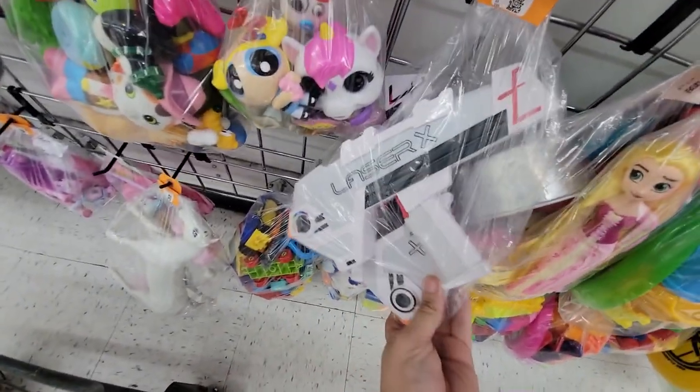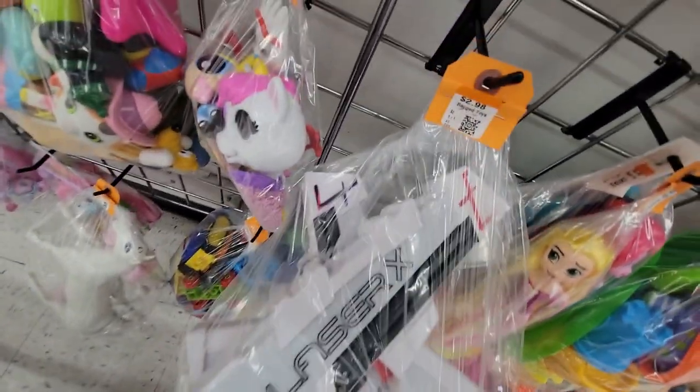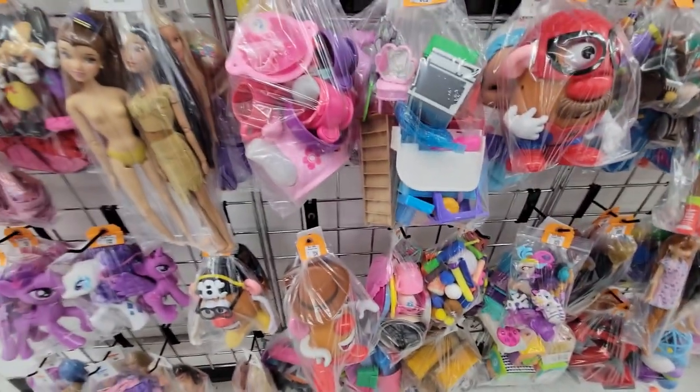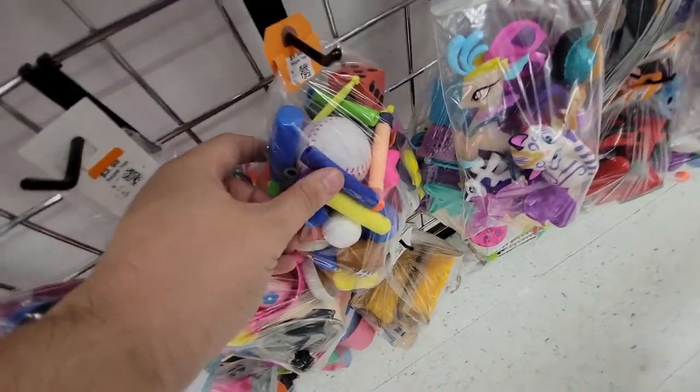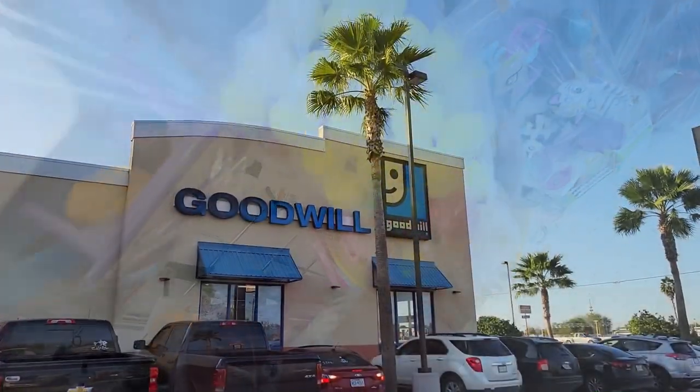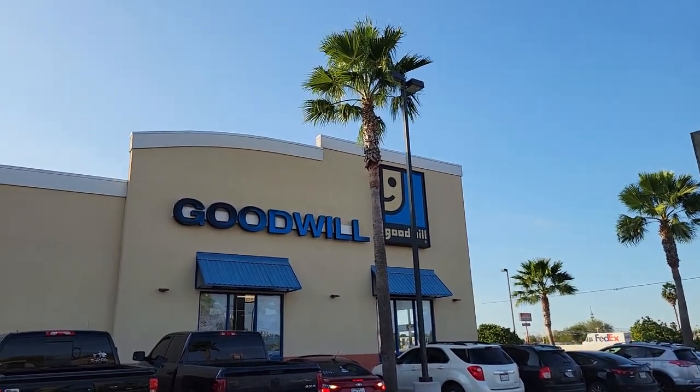Down here I saw some orange and went to go check it. A bag of ammo — I saw an old-school micro dart and a whole bunch of Rival ammo. One more Goodwill before we call it a day — or a night rather.